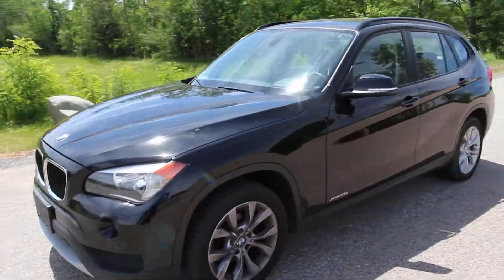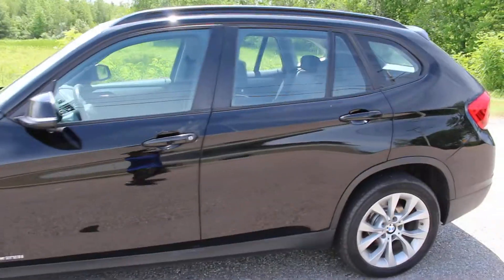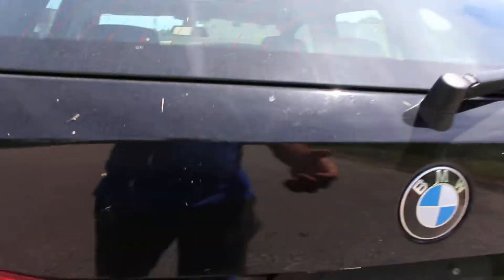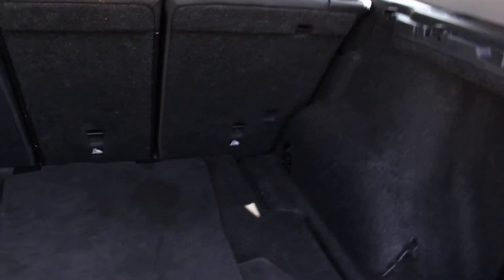Hello everyone and thanks for watching this video. This is a 2014 BMW X1, xDrive 28i all-wheel drive with 85,000 miles. It has had one owner in its lifetime and he drove it all 85,000 miles.